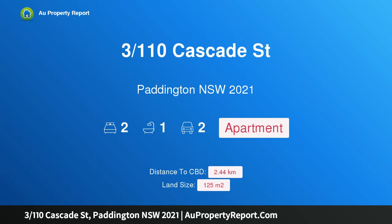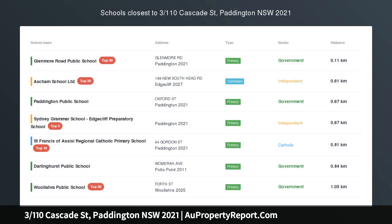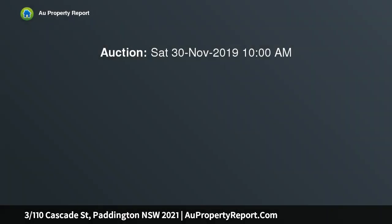Hi, I am glad to introduce property 310 Cascade Street, Paddington, New South Wales 2021. Smart urban living in a leafy lifestyle retreat. This bright and modern double bedroom apartment represents a great chance to buy into a popular community that's tucked away close to the heart of Paddington.